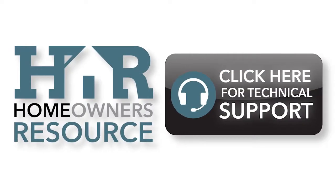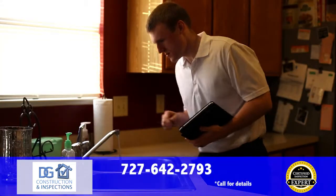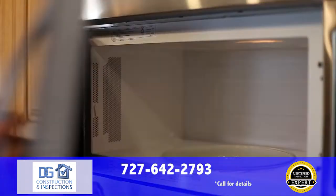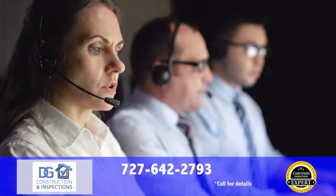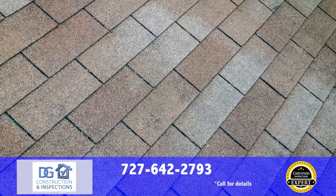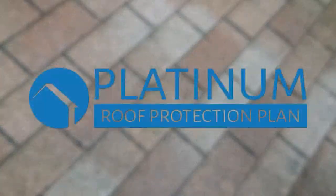We offer more than just the best inspection available. We deliver ongoing support for any and all concerns you may have in your home. Whether it be your heating and cooling, electrical, plumbing, or appliance systems, and even structural concerns, our team of experts will be there for you. It's a free lifetime service with your inspection. With every full home inspection, we provide to you at no charge our exclusive five-year platinum roof protection plan that covers future leaks.